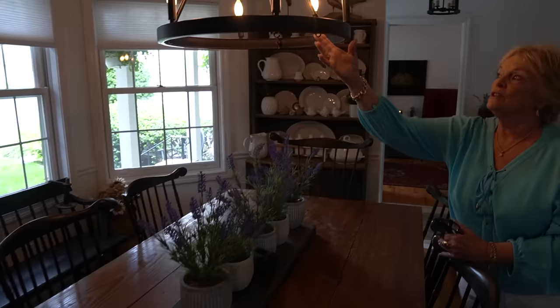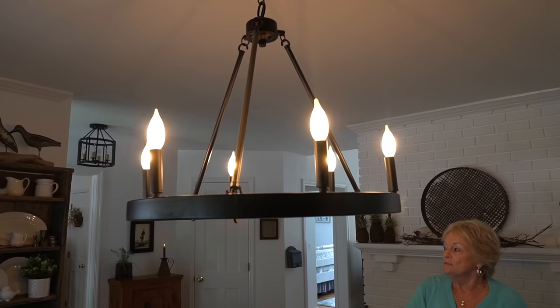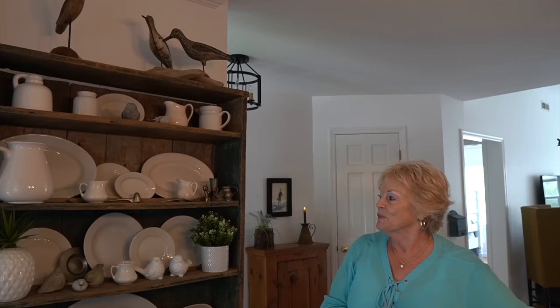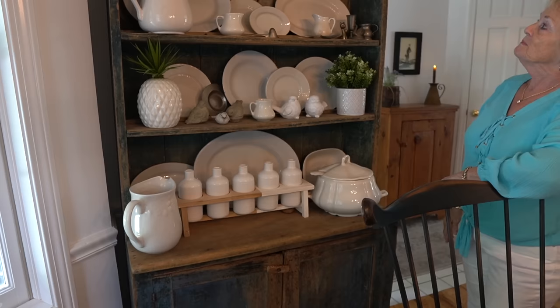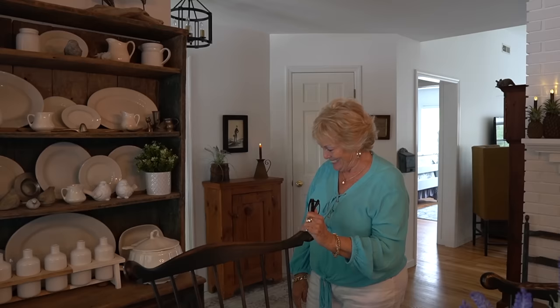I wanted the table wide enough so that this industrial wagon wheel light didn't overpower it. I think the black ties everything together. Early ironstone isn't necessarily from the same period as Windsor chairs or some of these early painted pieces, yet I love what the white does with the natural wood — it kind of makes it pop. This particular piece came from an antique dealer who was called into a home by someone who couldn't pay their doctor bill and asked if there was anything he'd like to purchase.